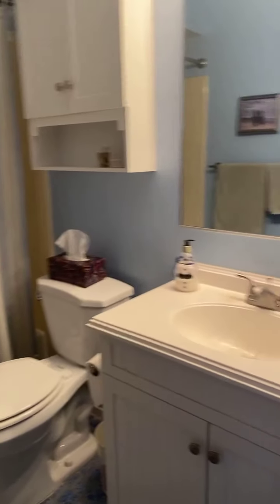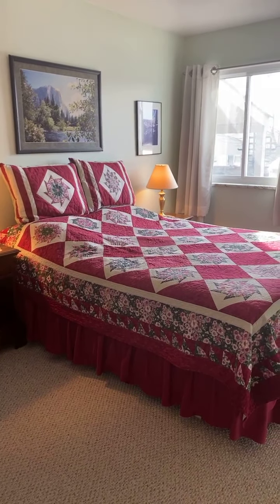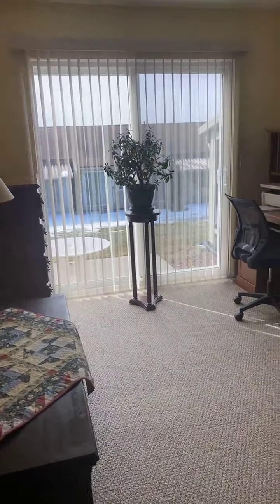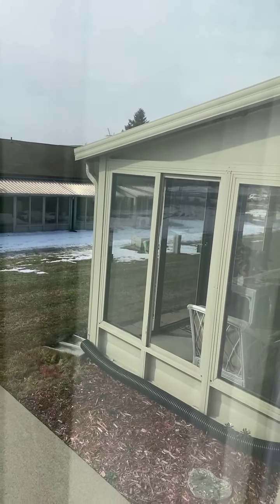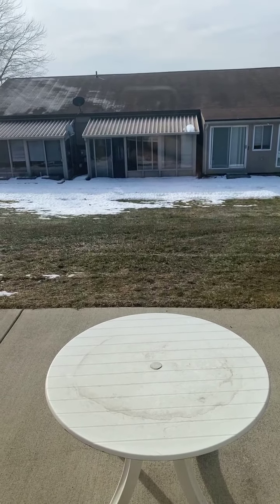And then we do have this master bedroom here. We also have a second bedroom as well. Now some of the units in Colonial Acres — I'll get over here to the window — you'll see like next door they have a screened-in porch, whereas this one has a patio. So not everyone has the screened-in porches here.